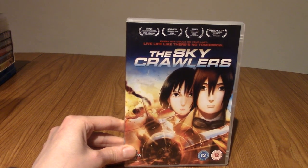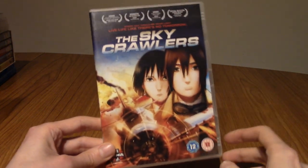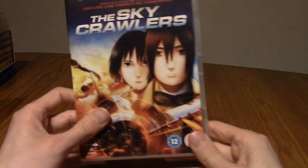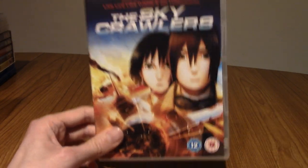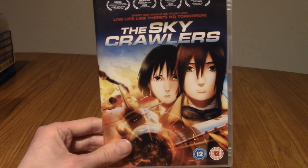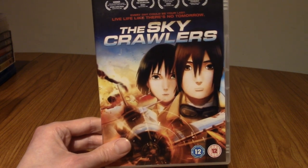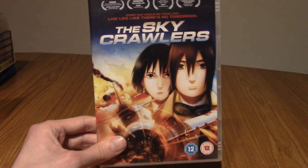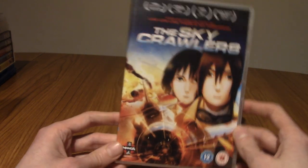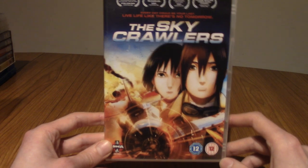Next up is a sort of obscure anime movie called The Sky Crawlers. I bought this just because it looked interesting. It's a very interesting movie — it follows a group of children pilots who are forced into piloting aircraft in battle, nicknamed Kildren, who have special powers. There's something extra going on in the background that makes the film a little bit tense and off-putting. I've only seen it once and need to re-watch it — I was quite impressed but also a bit confused by it.